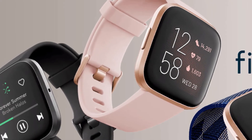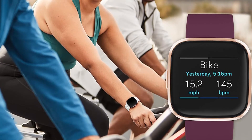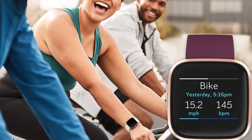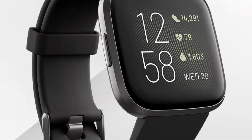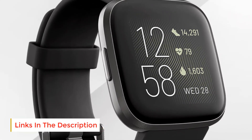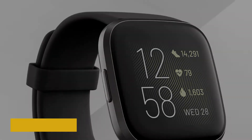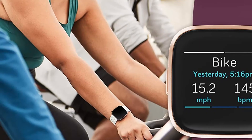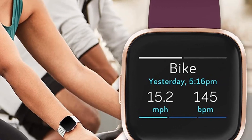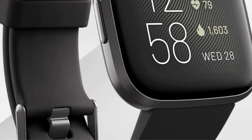Meet Fitbit Versa 2, a smartwatch that elevates every moment. Use your voice to create alarms, set bedtime reminders or check the weather with Amazon Alexa built-in. Take your look from the gym to the office with its modern and versatile design. See your stats with an always-on display mode. You also get Fitbit Pay, daily sleep quality scores, apps, notifications, 24/7 heart rate monitoring, and storage for 300-plus songs.